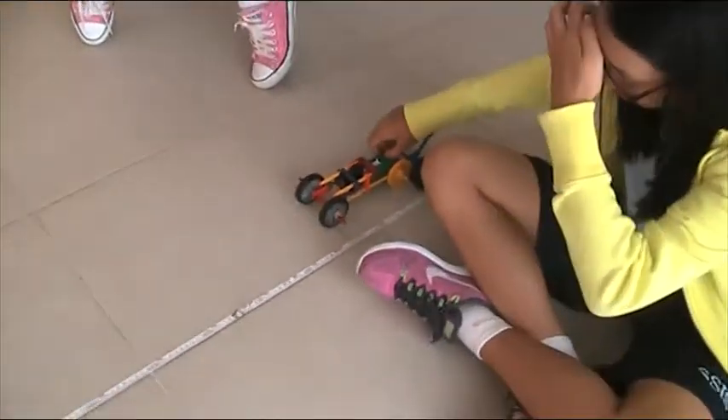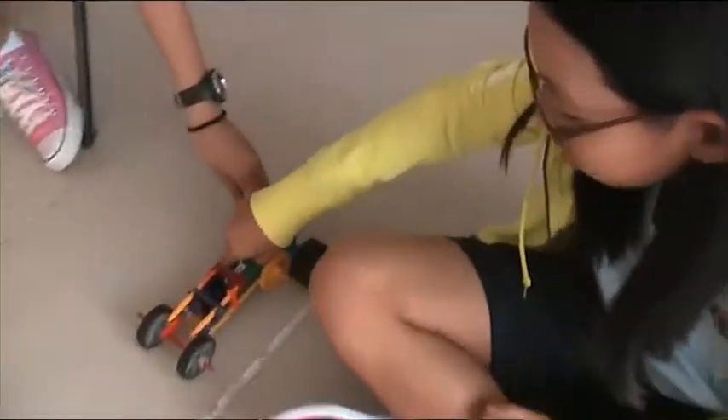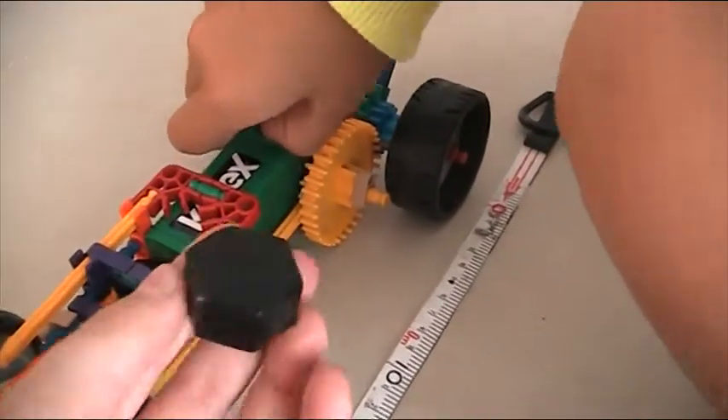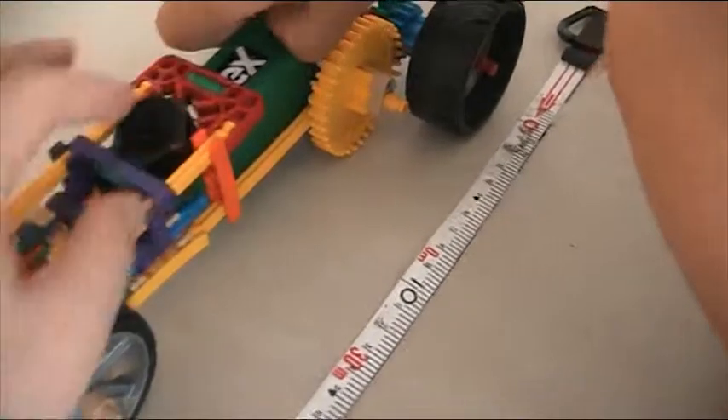We'll try to calculate the distance. Our vehicle holds two passengers, each one is 550 grams, and there's one underneath — so that's what it's holding. It just uses a K'nex motor.